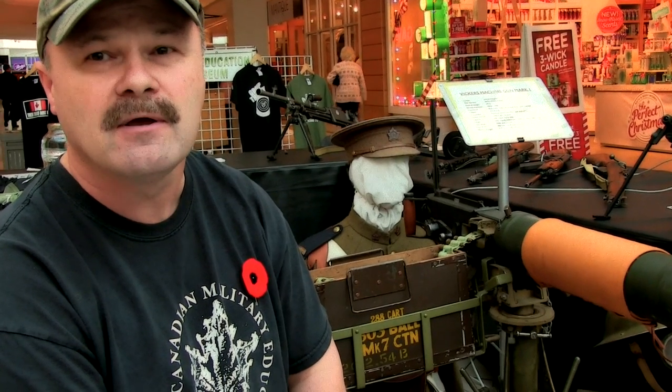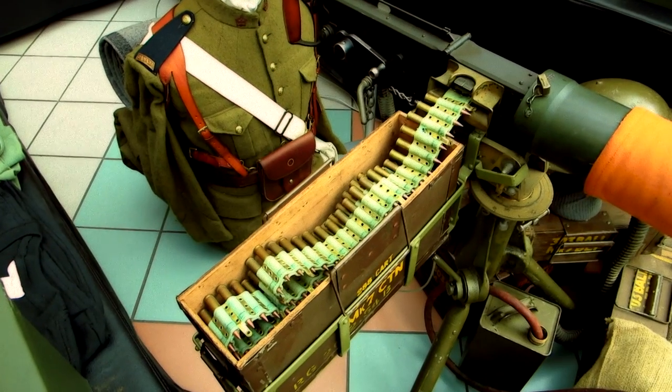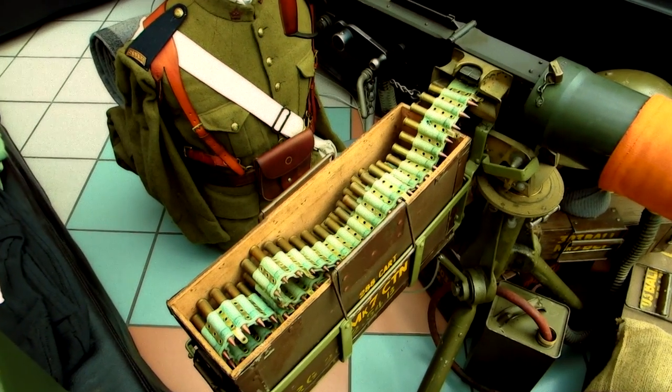In World War I, during many of the battles, the officers would ask the gunners after a particular battle how many rounds they fired at the enemy. At which time the gunner would say, 'I gave them the whole nine yards,' meaning that the belt of ammunition is 27 feet long. There's a bit of information for you.